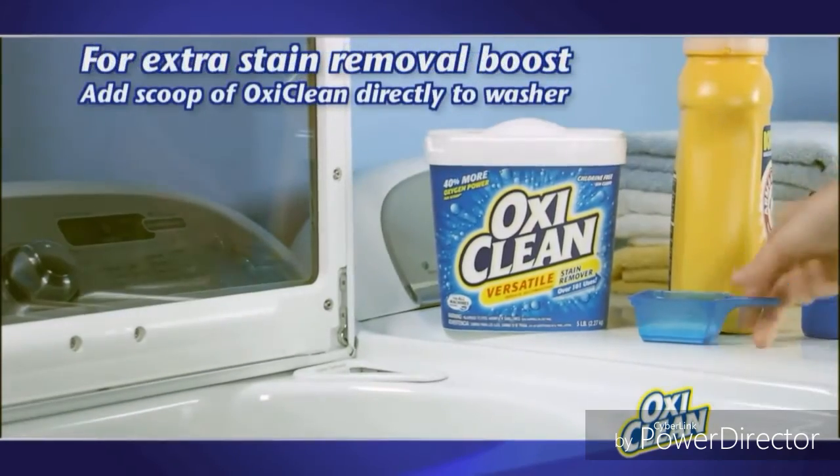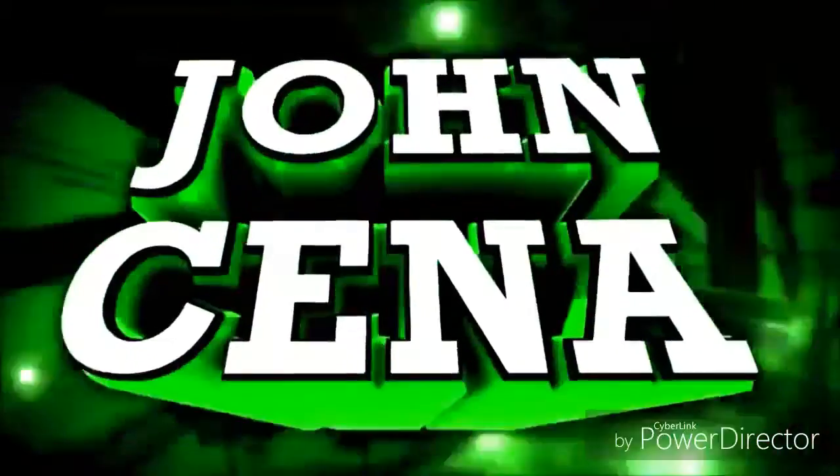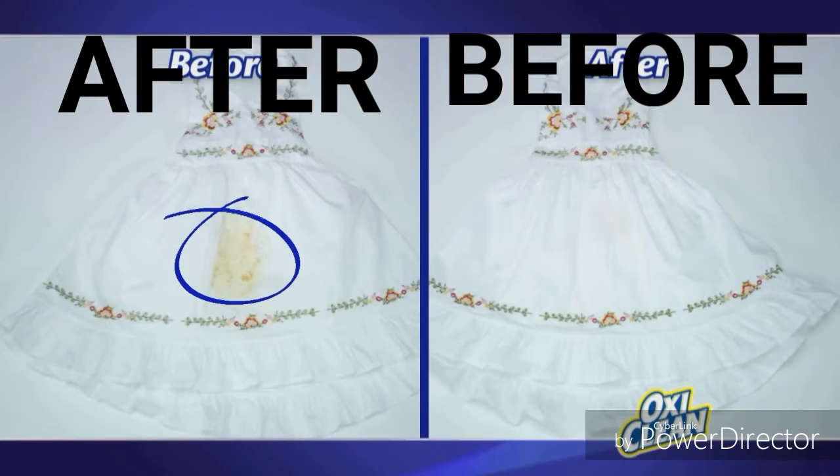For an extra stain removal boost, just add a scoop of Toxiclean into the washer. That hamburger grease stain is history. Another tough stain tackled by OxiClean — it gets the tough stains out. You need to shut the fuck up!